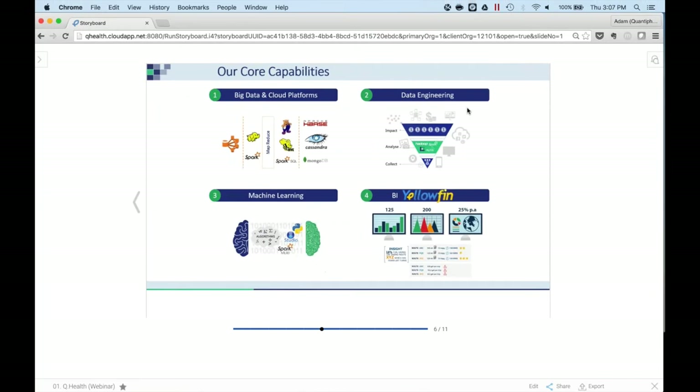Our core capabilities that allow us to do this: one, we're fearless of data — we're well-versed in big data and cloud platforms, so we can take data in any size, any shape, any type. Second is data engineering: the work behind the scenes that allows us to spend less time collecting data and more time analyzing it and realizing insights, which is really the critical part. Third is a machine learning element — once we have the data shaped, we can use what we know from the past to help predict what may happen in the future. And lastly, we want to represent all of this work in an easy-to-use BI layer, and that's where we lean on Yellowfin very heavily. That's what you'll see in the solution today.